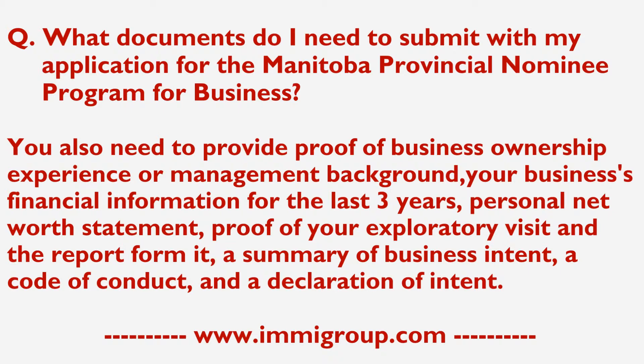Additionally, you must provide a personal net worth statement, proof of your exploratory visit and the report form, a summary of business intent, a code of conduct and a declaration of intent.